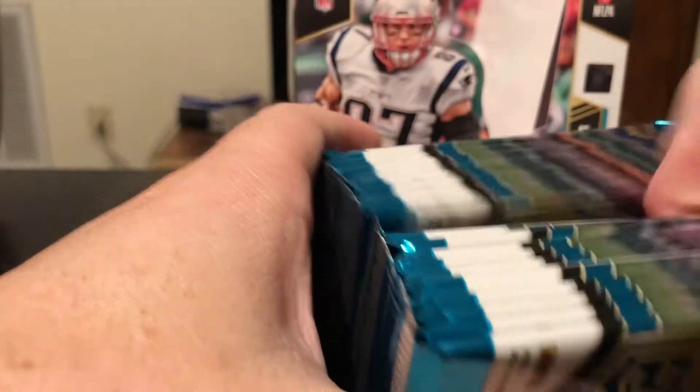Jalen Ramsey, AJ Green, Russell Wilson primary colors out of 299. Awesome card too. Josh Norman and Miles Garrett.